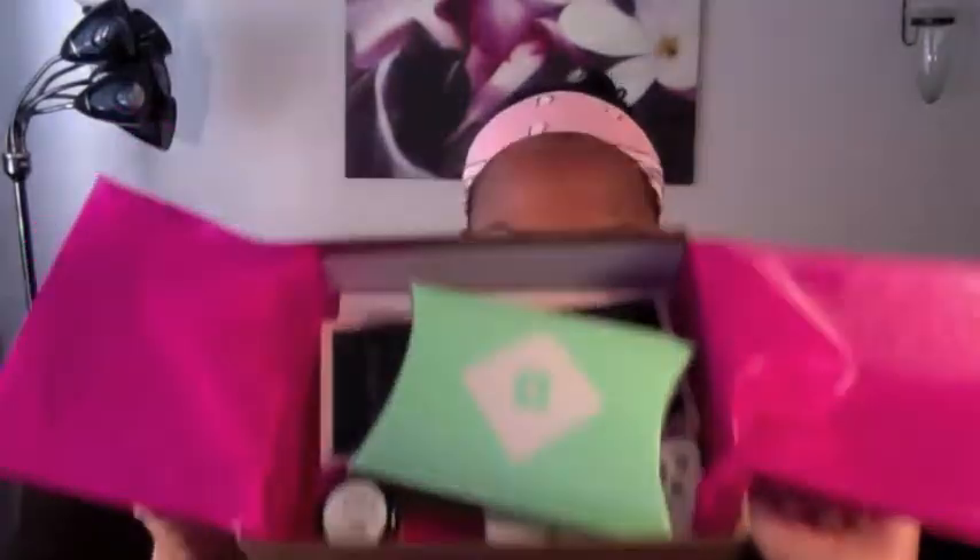This is how it looks — it comes in here with the pink tissue paper and everything's just in there like that. Next up is nail polish, this one is by Color Club and it's in the color Rain in Spain. Pretty color, perfect for summer. It's reading more pink on the camera, but it's actually almost like a neon coral-ish color.